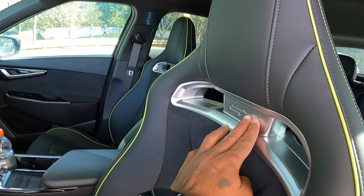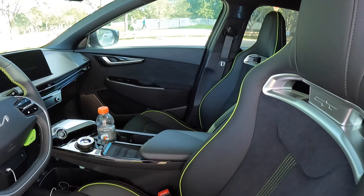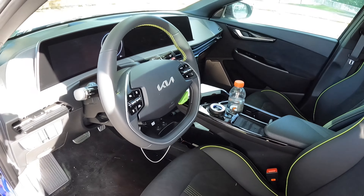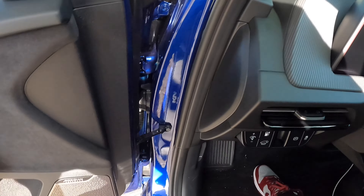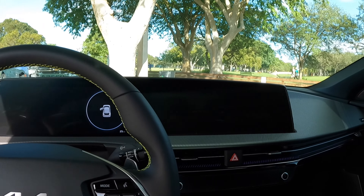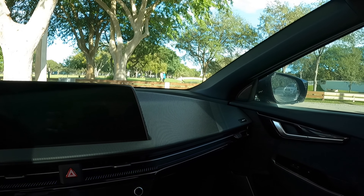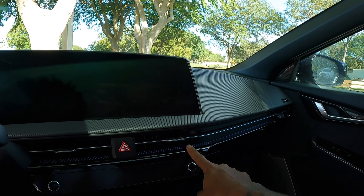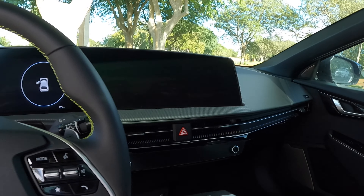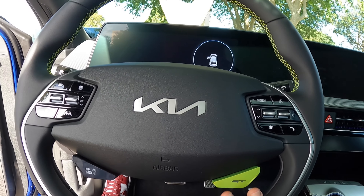It says GT on the seats. I wish they would light up like the Hyundai Elantra N — that would have been a nice touch. The seats offer heated functionality but no cooling, and they're manually adjustable. Personally, I did have a hard time finding a good seating position. The interior is very well laid out with nice stitching, and it says GT on the actual dashboard with beautiful ambient lighting throughout the vehicle. There's a GT button here that makes the vehicle very fast — we'll talk about that in the driving scene.